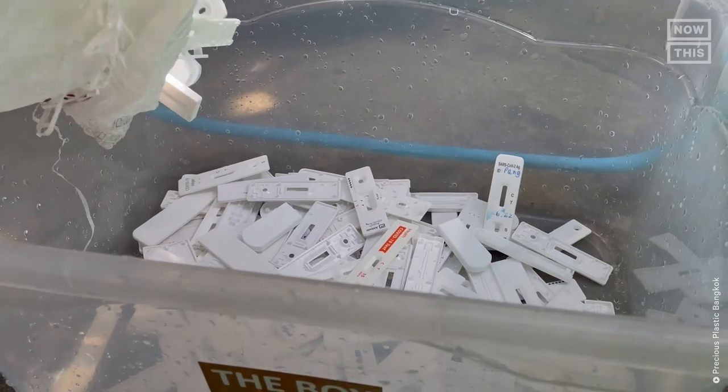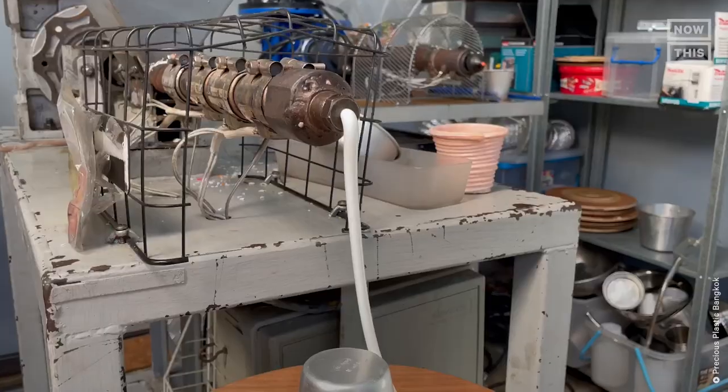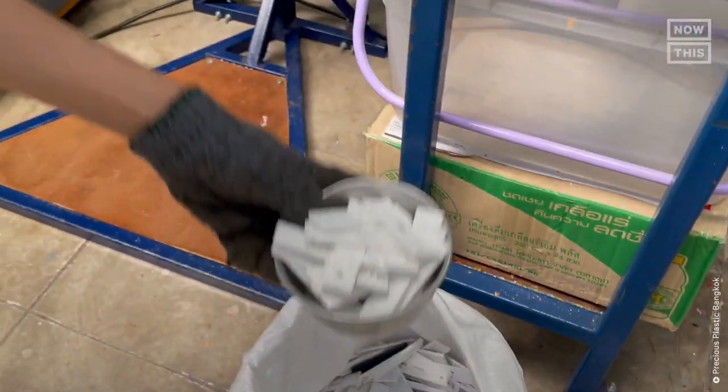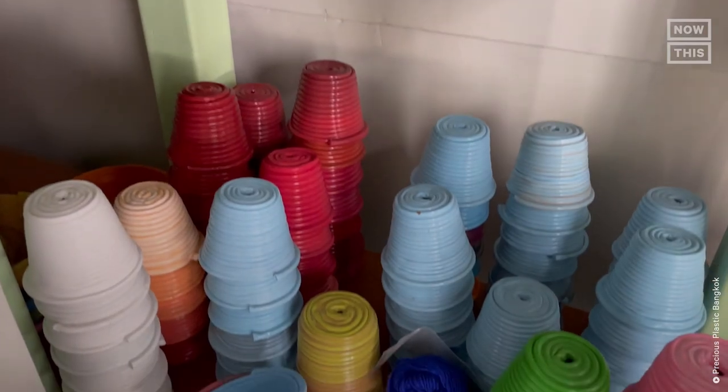How are these COVID-19 tests contributing to pollution? How are these plant pots made? And how does that process help our environment? To find all the answers, we'll talk to a group that's upcycling all of this into this.